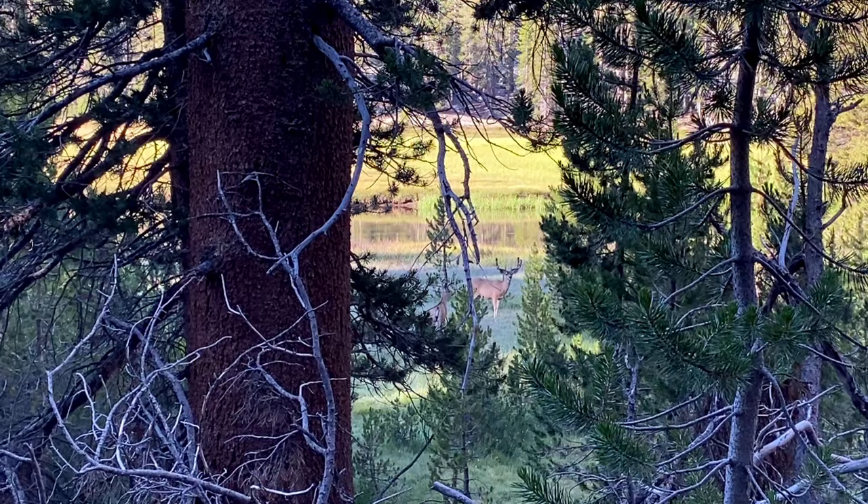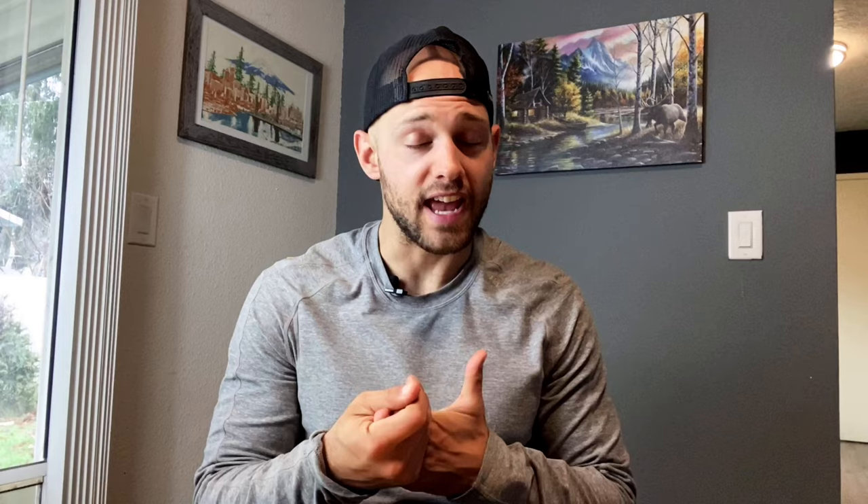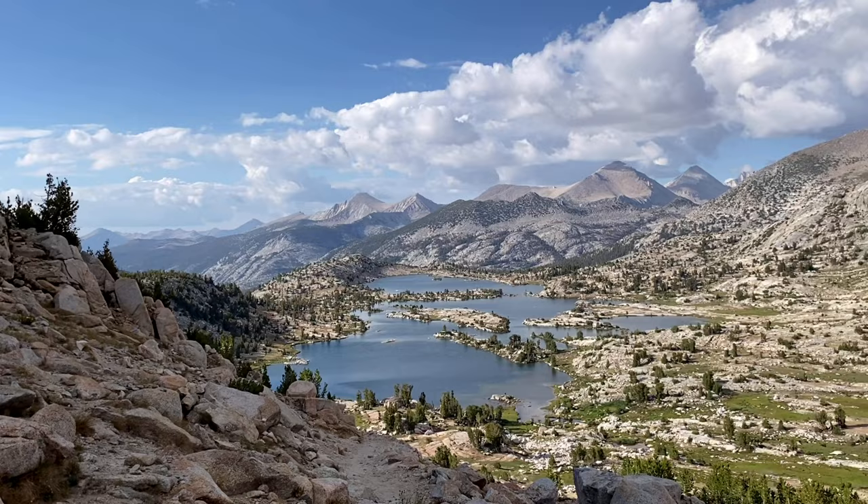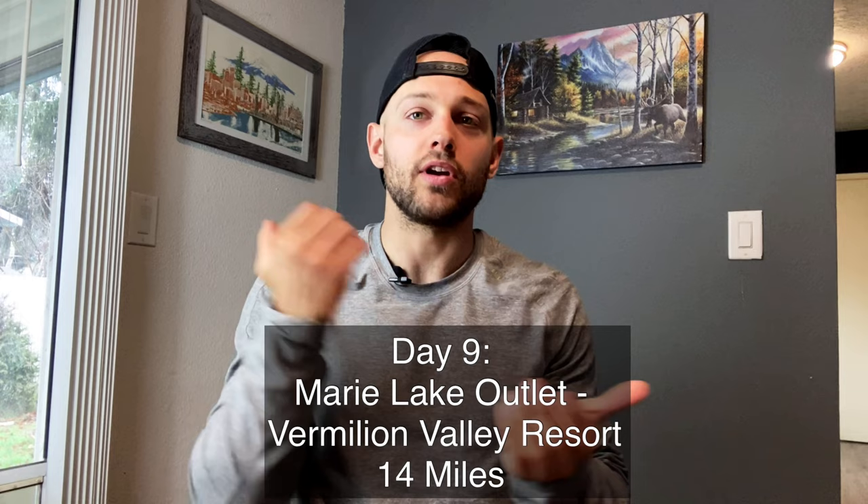Day eight I went from that tent site to the Marie Lake outlet. This included the descent into Evolution Valley, which was probably the most beautiful part of the JMT for me — deer were everywhere, giant mule deer bucks, does, and fawns. I definitely recommend getting up early to see them. Later in the day you go up and over Selden Pass, which is a fairly easy pass and in my opinion the most beautiful one, then descend down into Marie Lake — super, super beautiful.